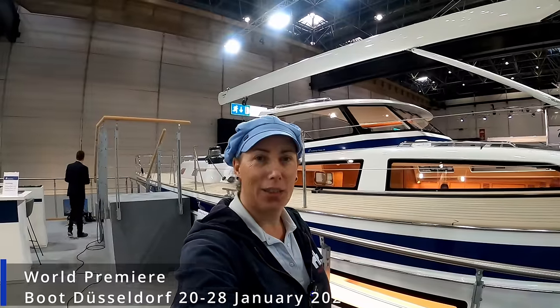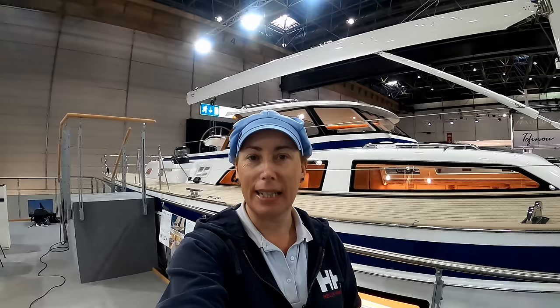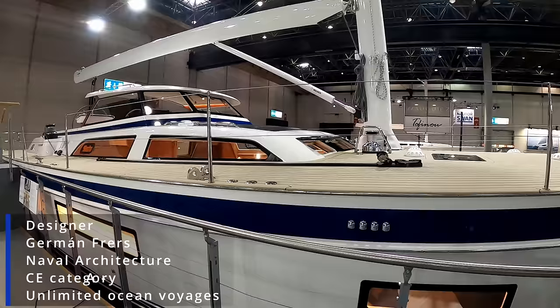We are at the 2024 Boot Düsseldorf Boat Show and today we have an exclusive of the brand new 2024 Halberg Rassy 69. It's the largest of its range. You'll hear from Mr. Rassy in a little while and the head of sales. We got here a few days early so we could get around some of the boats before the chaos and the crowds start.